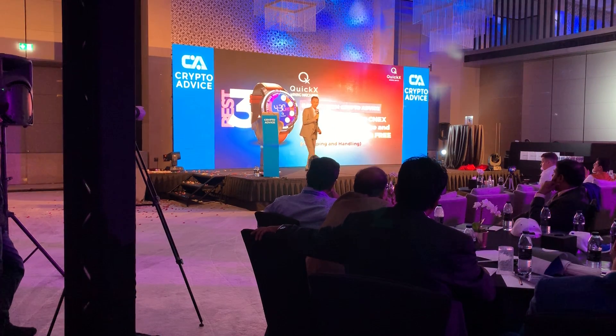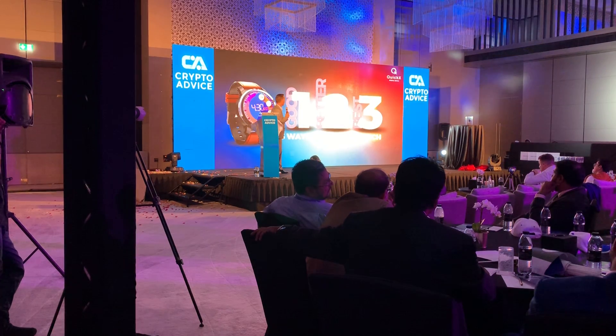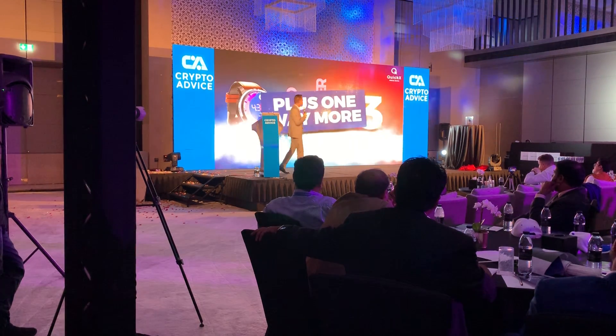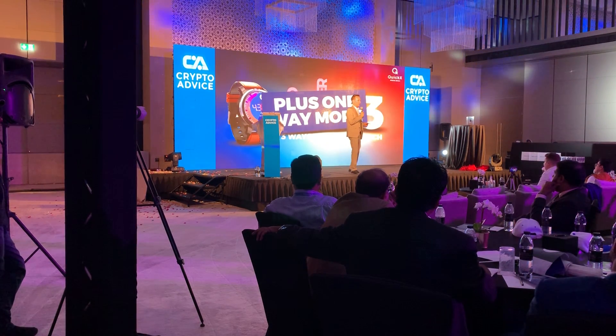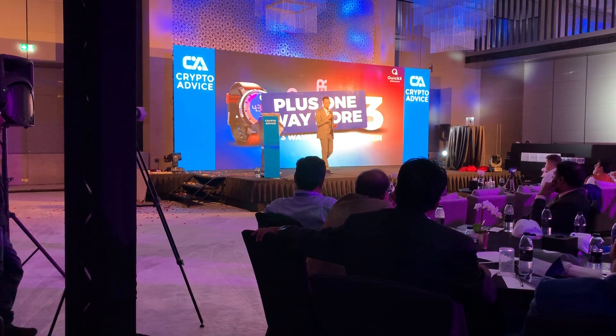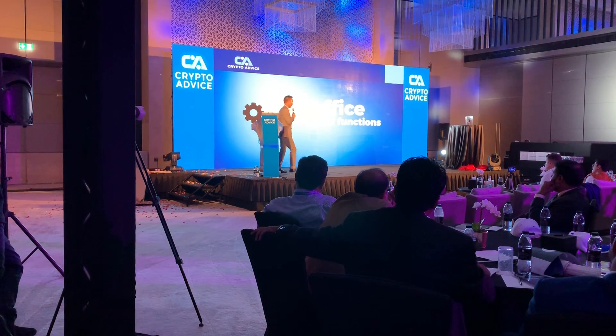Those are the three ways that you can get the watch. There is one more option but that will be taken care of later in another presentation.